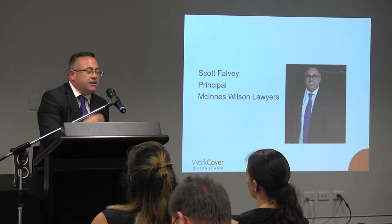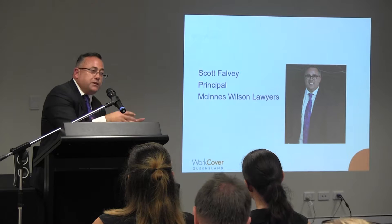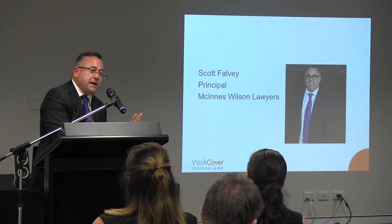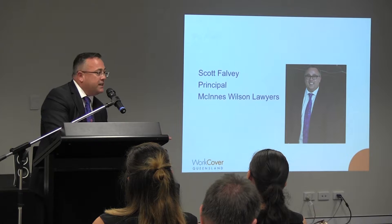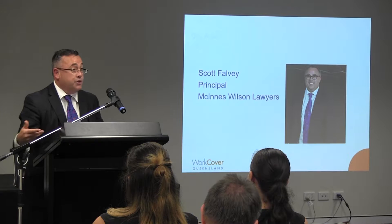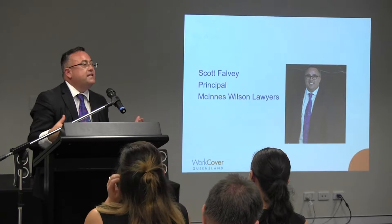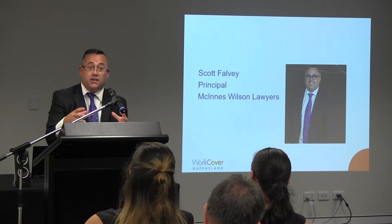What does it mean when an employer is liable? What the law expects of an employer in terms of discharging duties of care owed to their workers is that foreseeable risks of injury will be identified, assessed and responded to. A failure to do that which results in injury will generally sound in a finding of liability. So the key concepts I look at when advising you or your insurer about potential common law liability are: what have we done to identify, assess and respond to those risks?